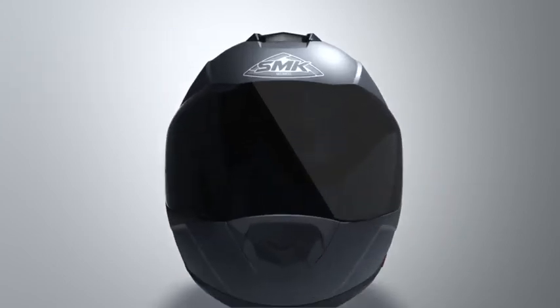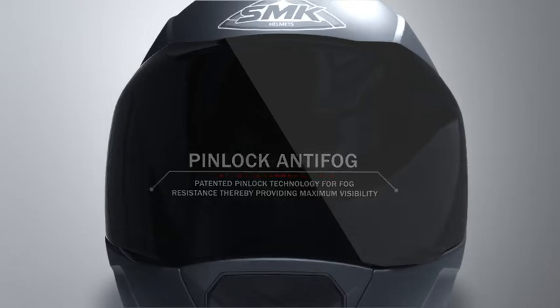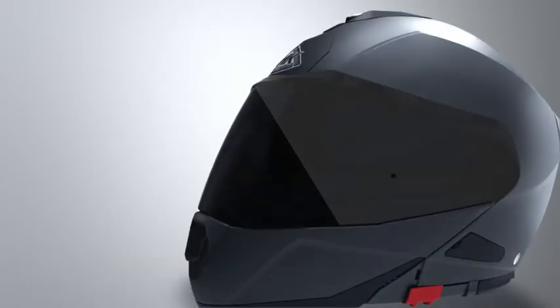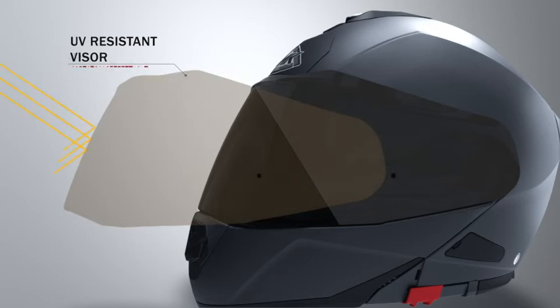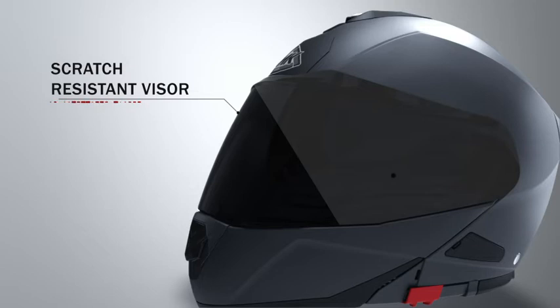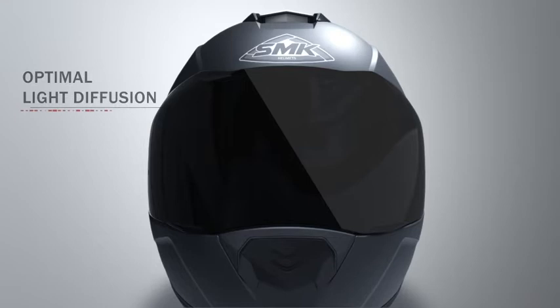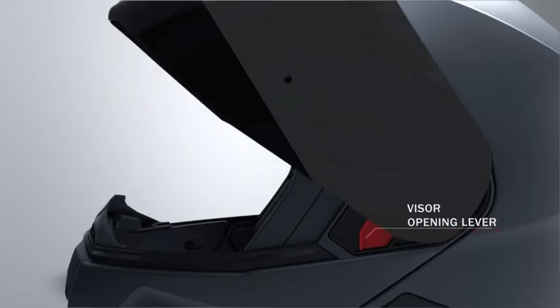The visor comes with patented Pinlock technology for maximum fog resistance, providing good visibility and safety during cold and humid conditions. The visor is coated with a special UV-resistant coating that maintains visibility over time. Visors are also coated with a special polysiloxane film, making the visor scratch resistant and enhancing durability. The coating also ensures that diffusion of light is minimized. All SMK helmets incorporate a quick-release mechanism for easy removal and change of visors.